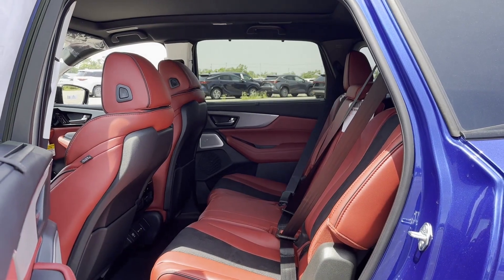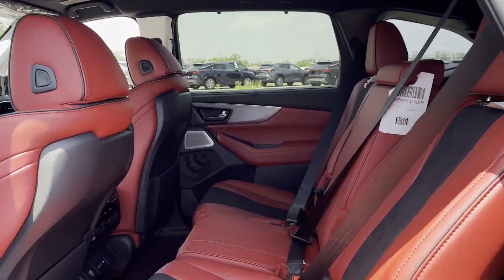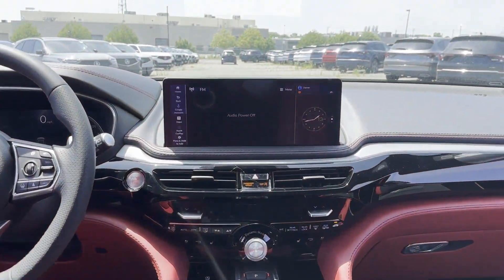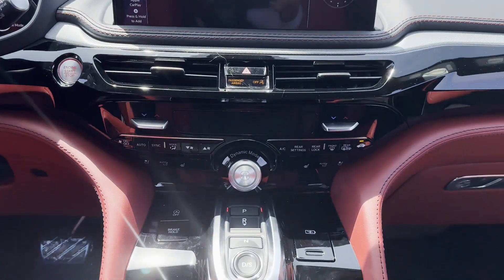Leather seats, panoramic roof, moonroof, backup camera, passenger seat adjustable lumbar support, memory seat, cooled front seats, tinted windows, and rear air conditioning.